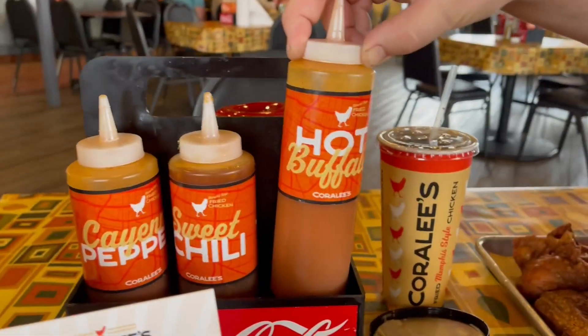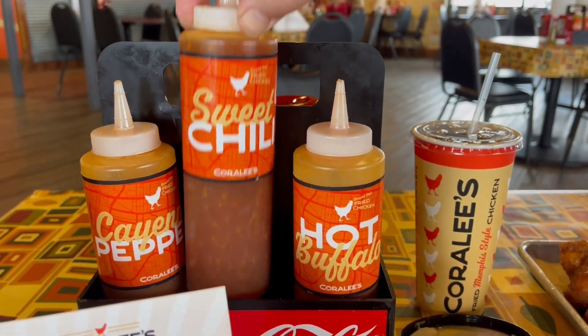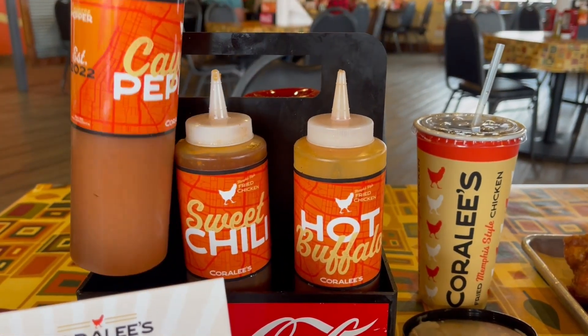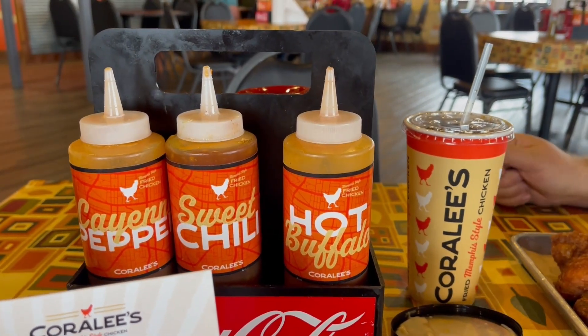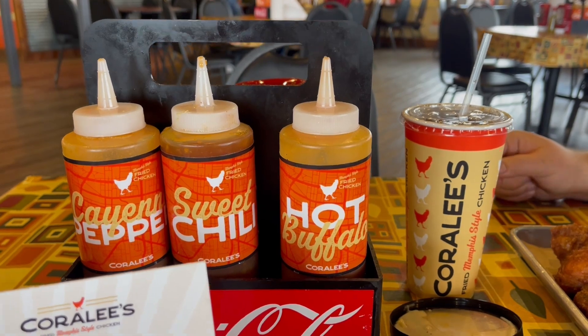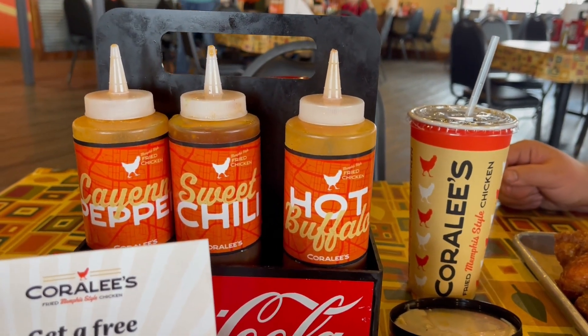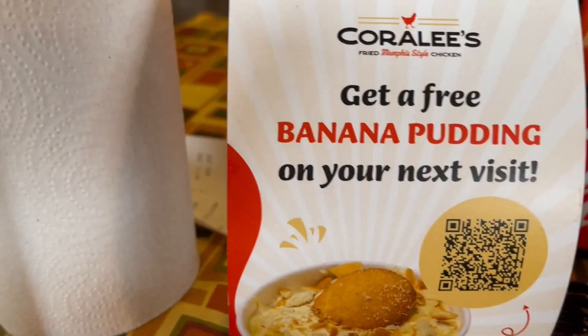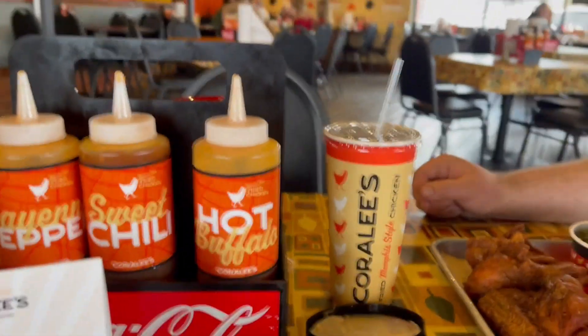They have a hot buffalo, a sweet chili, and a cayenne pepper sauce. I think you can buy all these sauces here at the restaurant - if you find out you enjoy them you can take some home. They have them for sale, and they've also got a free banana pudding on your next visit. So we're gonna give it a try.